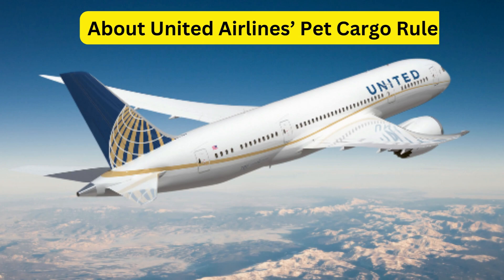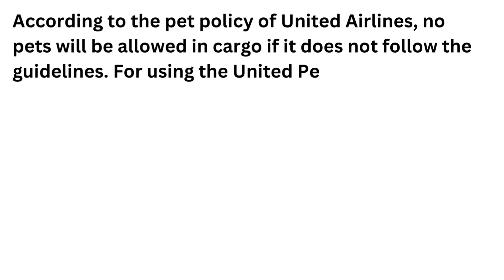Regarding the United Airlines pet cargo rule: according to the pet policy of United Airlines, no pets will be allowed in cargo if they do not follow the guidelines.